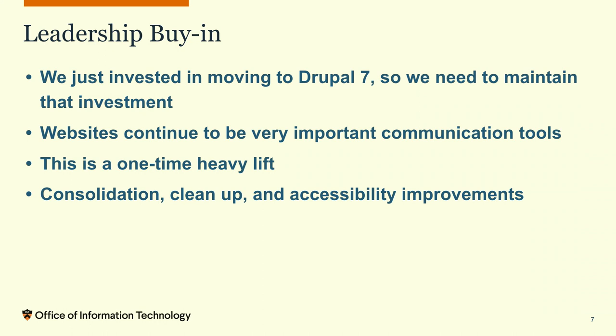We've invested in Drupal 7, and part of maintaining that investment is planning for the future — which was Drupal 8 — plus we want to keep things secure and supported. Websites continue to be very important communication tools. Prospective students look at them when deciding whether to attend Princeton. Faculty look at them when considering joining. What events are going on? How do I apply? What summer programs? What sports? Websites communicate all of that.